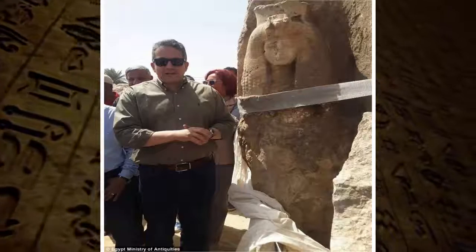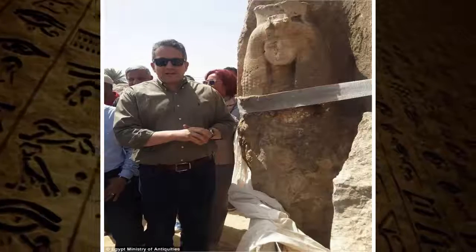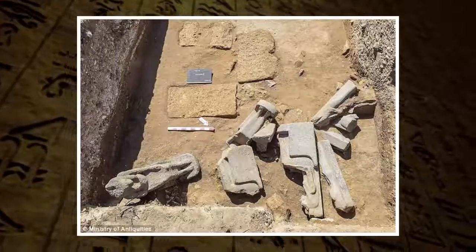Researchers with the excavation in Egypt discovered 66 well-preserved statues of Sekhmet near Luxor. The statues show the goddess in both the sitting and standing position, holding a scepter of the papyrus flower and the symbol of life.